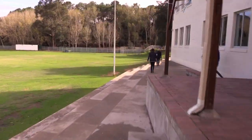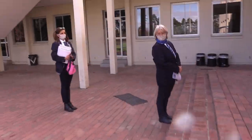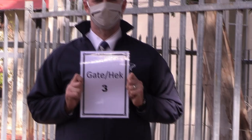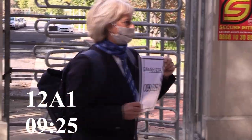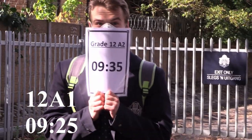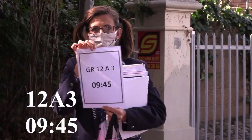Enter through the boys assembly entrance by following the red beacons. Stella gate: 12A1 at 25 past 9, 12A2 at 25 past 10, 12A3 at 4 past 10.